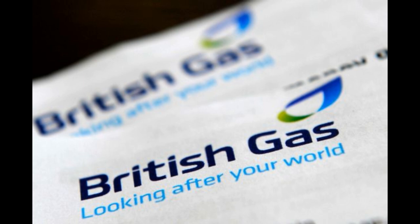Of course, there are other factors to consider when choosing an energy supplier, such as the type of tariff you want and the level of customer service you expect. But if you're looking for a reliable and affordable supplier, British Gas is a good option to consider.